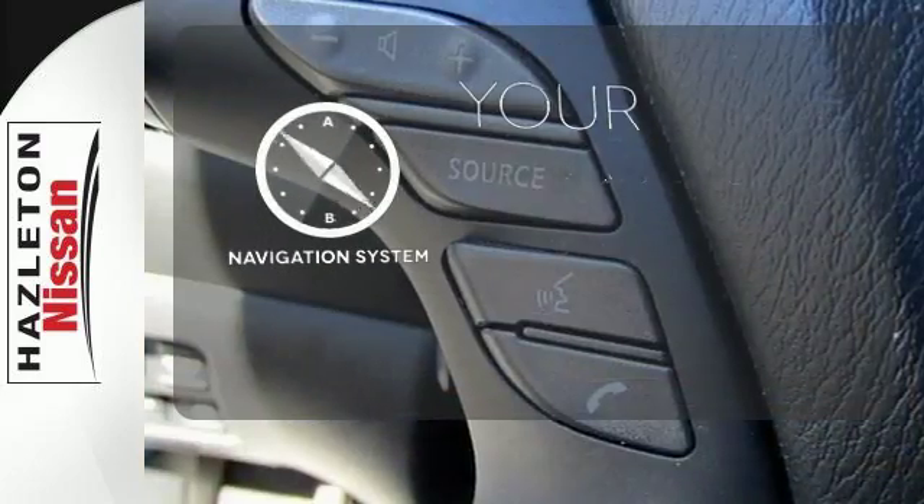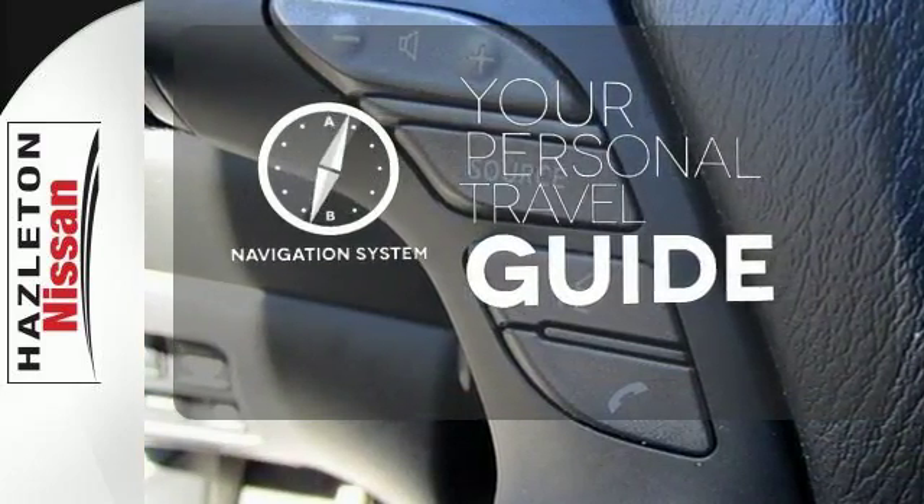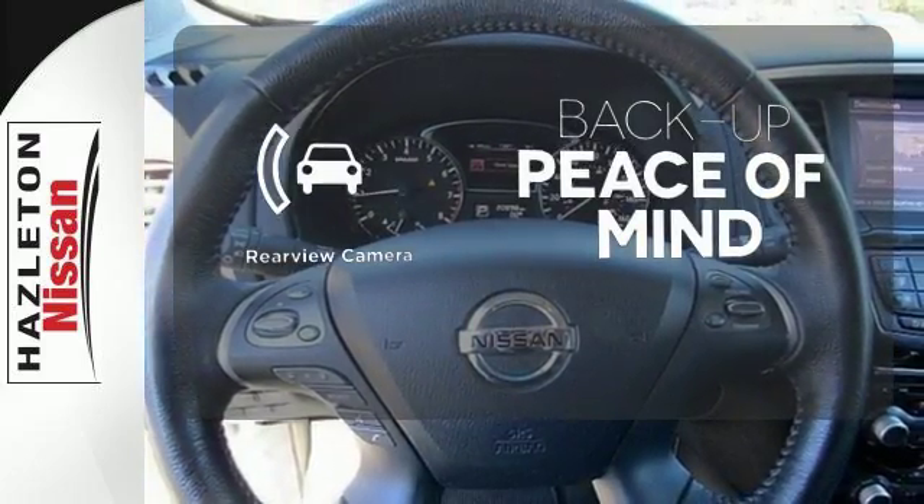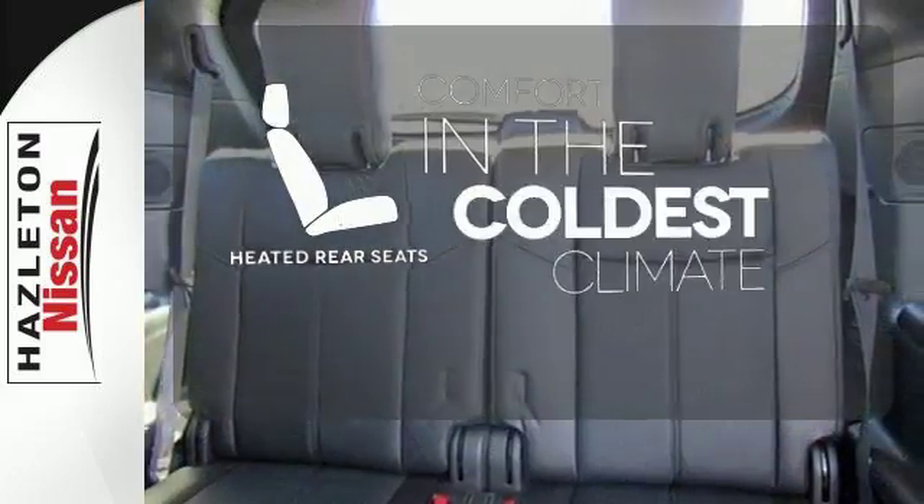It comes with a navigation system to easily guide you to your destination. Hindsight is 20-20 with the backup camera. The heated rear seats keep your passengers as comfortable as you.